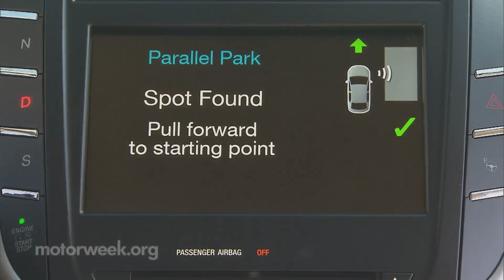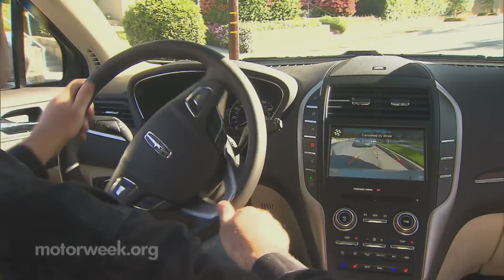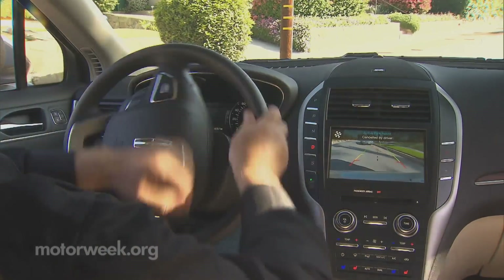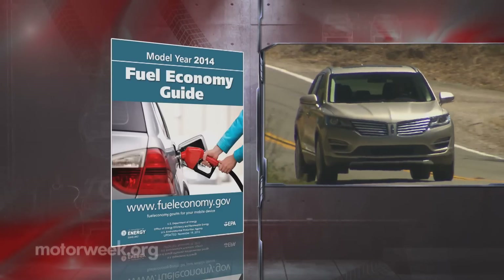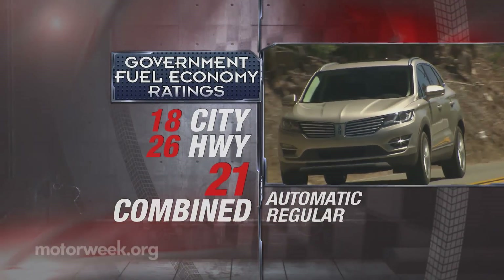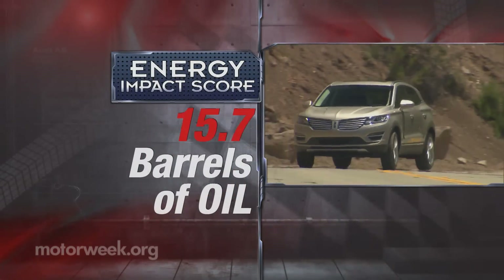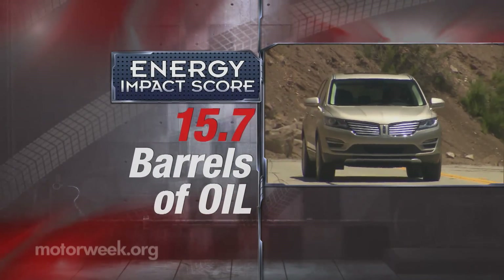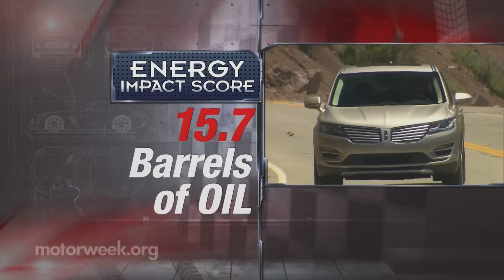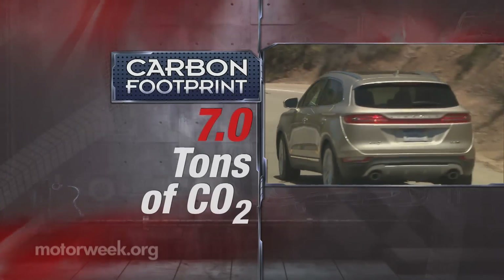Taking self-parking to the next level is Park Out Assist, which helps guide the driver out of tight parallel parking situations. Government fuel economy ratings for the 2.3 are 18 city, 26 highway, and 21 combined with regular gas, making the energy impact score very much average for all vehicles at 15.7 barrels of annual oil consumption with CO2 emissions of 7 tons.